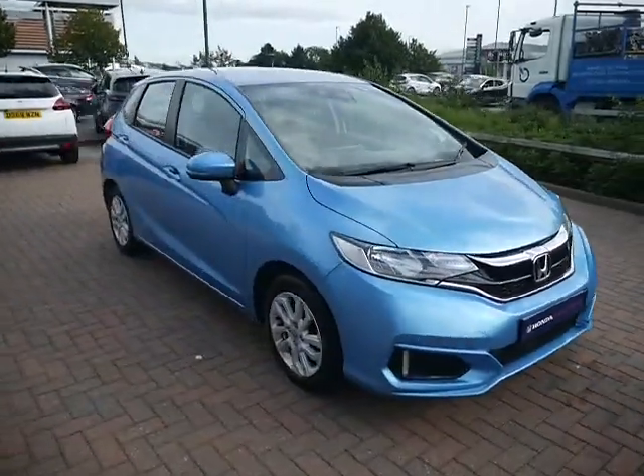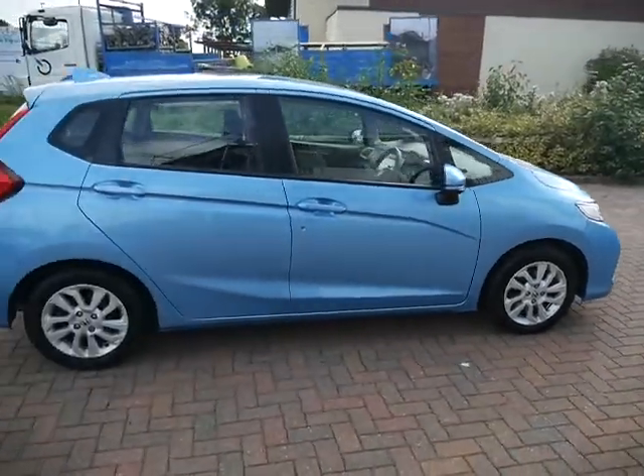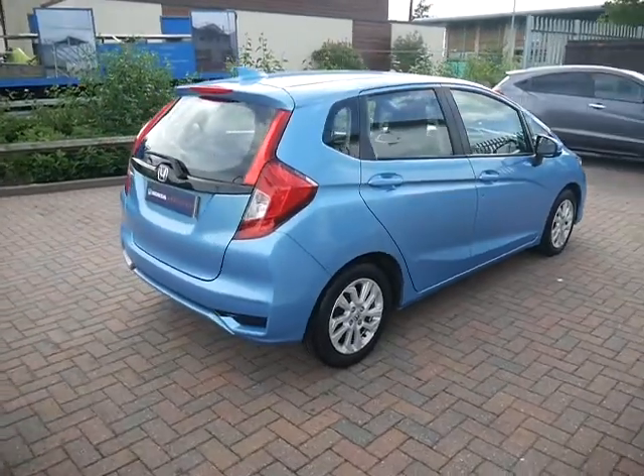Good afternoon and welcome to JT Hughes Honda Shrewsbury. In this video I'm going to show you around our latest Jazz we've just taken into stock. This is the SE model finished in Skyride Blue and is the 2018 model.